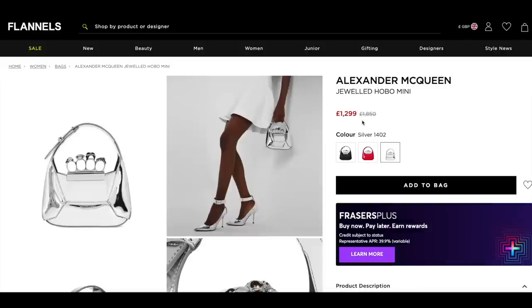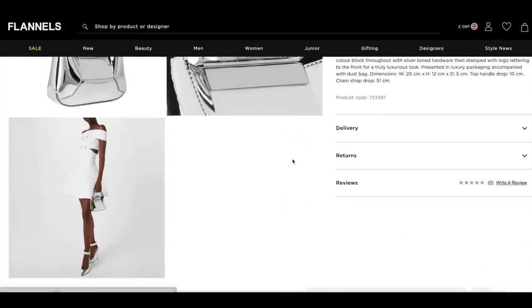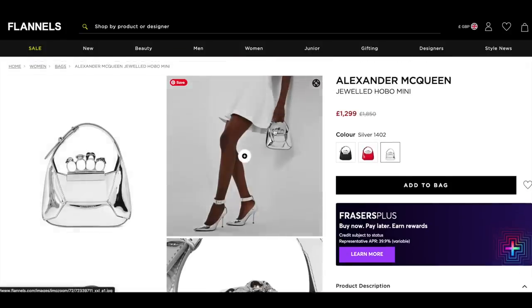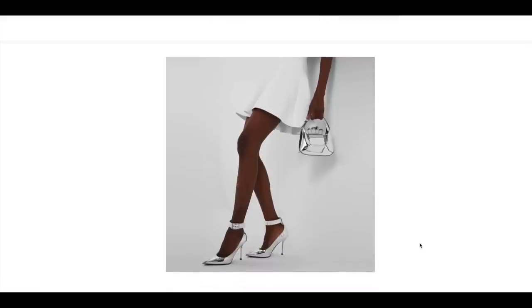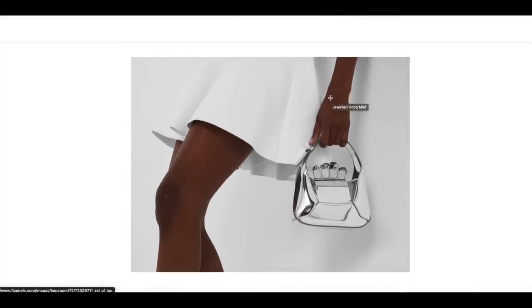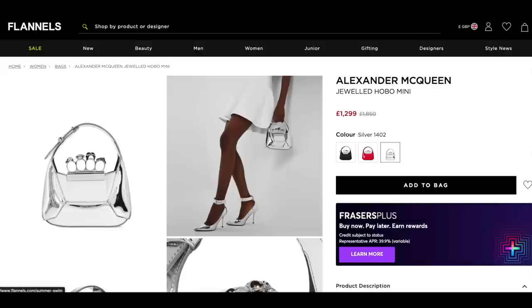We have the Alexander McQueen jeweled hobo mini bag — I'm super tempted. The mini one comes with a chain strap so you can crossbody it and wear it on the shoulder. This is the mirrored version — a bit of a standout piece. I've tried this on and it looks like perfection teamed with a white dress — just a clean, white, minimalistic look.